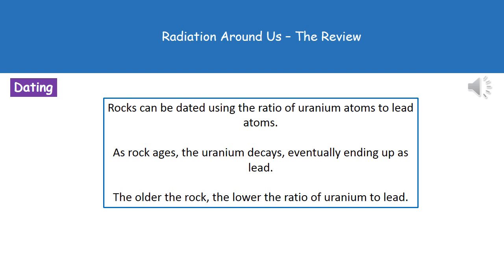We can also date rocks using radioactive decay by looking at the ratio of uranium atoms to lead atoms. As rock ages, the uranium decays and is converted into lead. So the older the rock, the lower the ratio of uranium to lead.